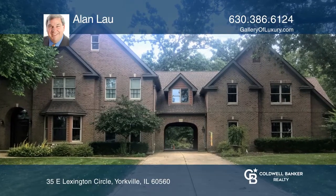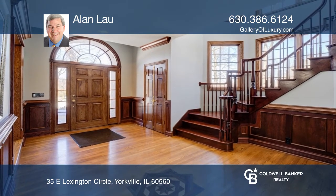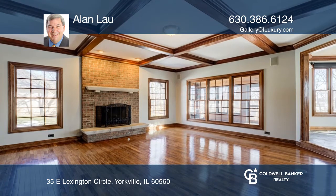Guests are greeted by a beautiful foyer with a grand staircase surrounded by windows. There's a formal dining room with elegant marble tile flooring and floor-to-ceiling bay windows.